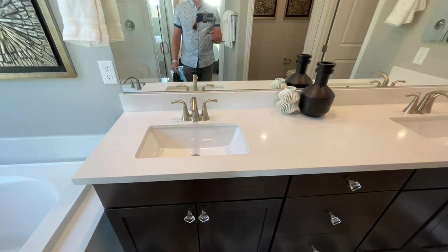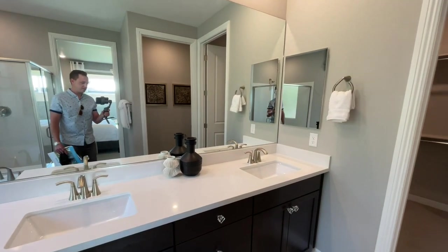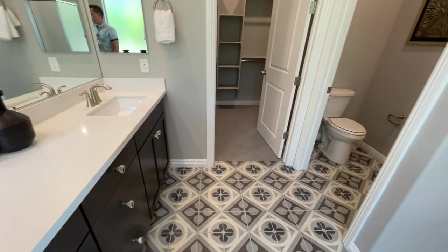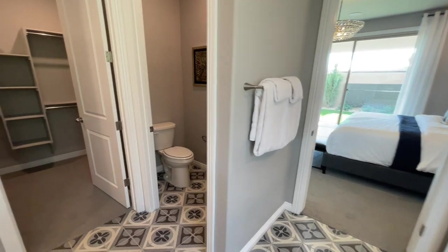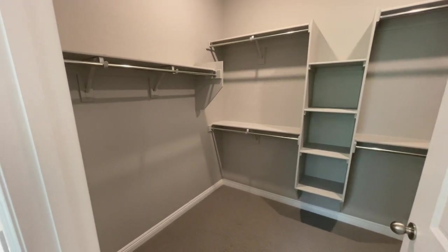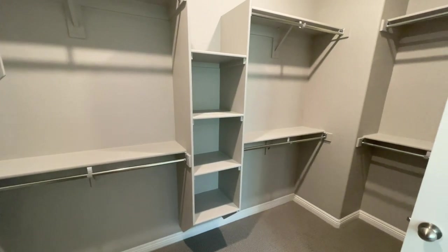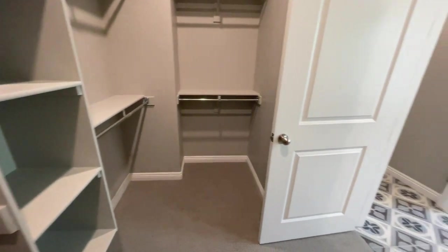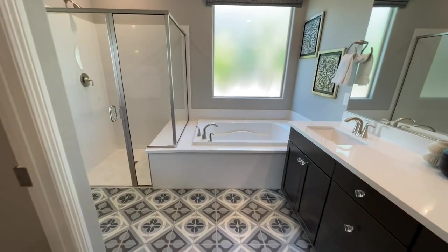Nice countertops — they did the undermounted sinks and then a huge sheet of glass. We have a medicine cabinet, and the towel rod is near the shower door. Coming into that master closet — this is standard: you're going to get barn shelf and double barn shelf, all these little cubbies for shoes or whatever you want, even handbags. We have double rod and double rod. Nice closet, nice bathroom — it's a little bit smaller in size, but the rest of the house is so much bigger.